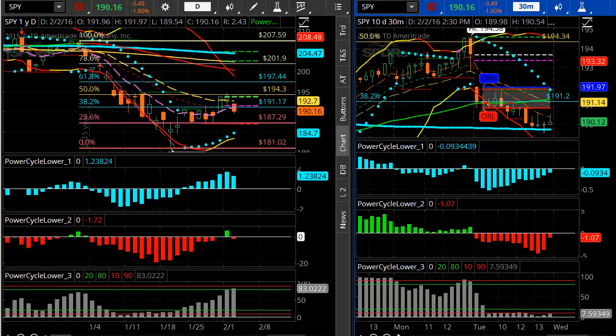So I use it for support, resistance, price target analysis to help set targets for my trading — targets to take profit or where to stop out. So here are a couple of examples just to go over based on today's market action.